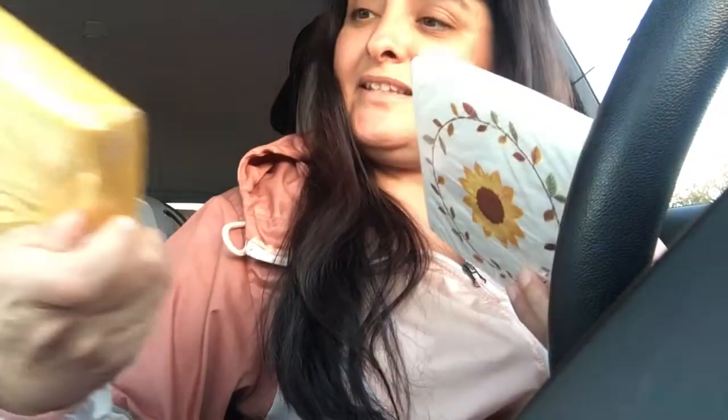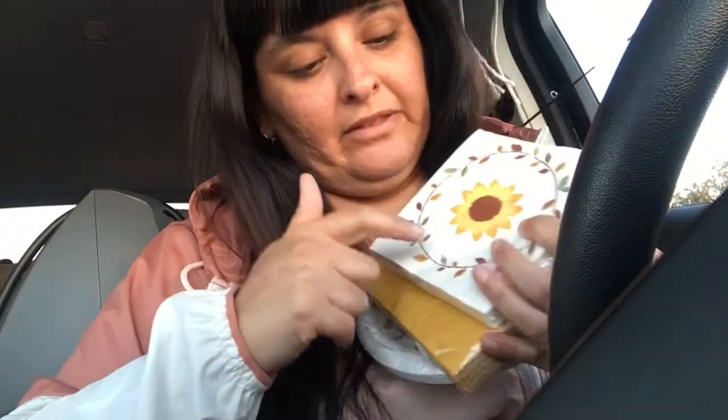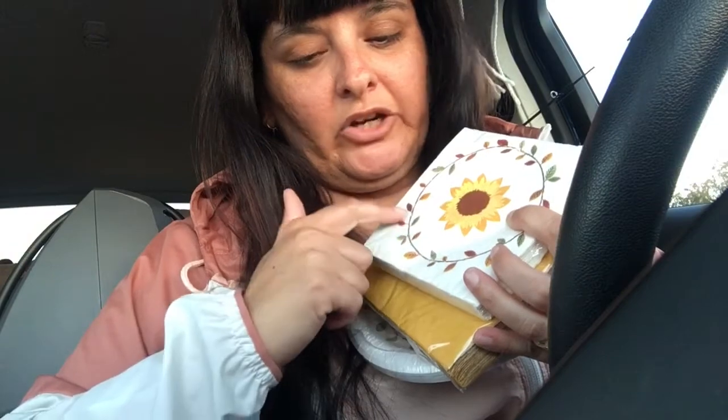I got these for Thanksgiving — party napkins and matching plates. They had different colors: a dark autumn green, a lighter autumn orange, and a pumpkin orange color.